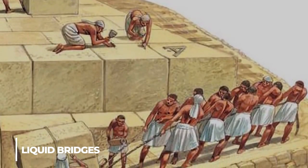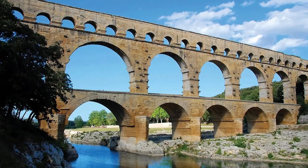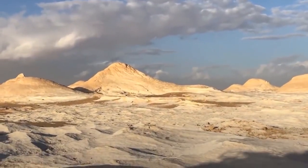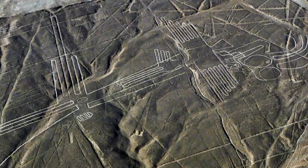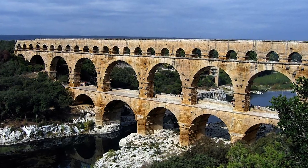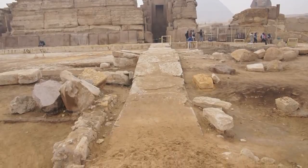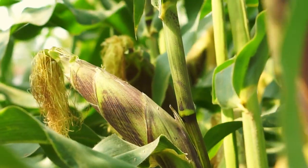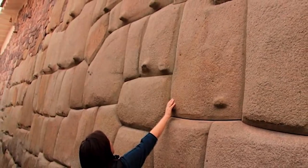Have you ever heard of liquid bridges, an ancient technology that allowed our ancestors to transport water over great distances without the need for pipes or aqueducts? Liquid bridges are ancient engineering marvels made entirely of water, used by civilizations such as the Incas and Nazca. These structures were created by carefully pouring water across a gap or valley, allowing it to form a stable cohesive arch, reinforced with clay or stone. This allowed ancient civilizations to irrigate their crops and support growing populations in arid or mountainous regions.